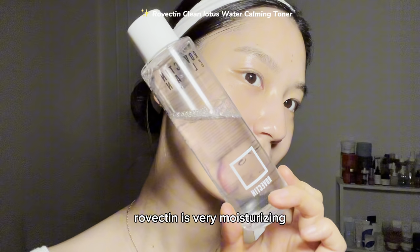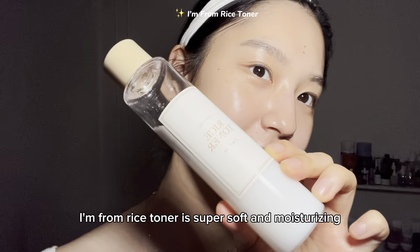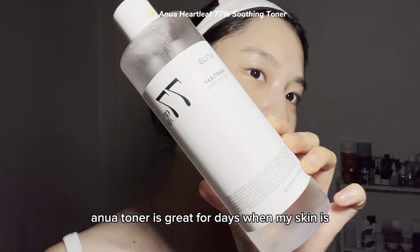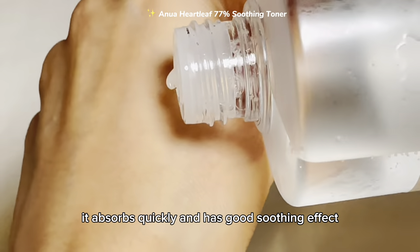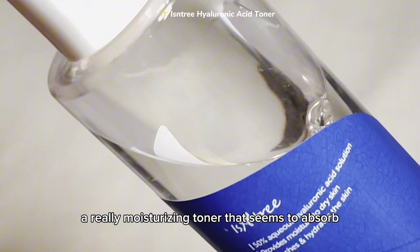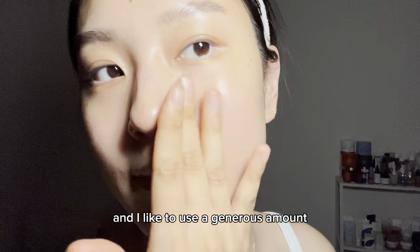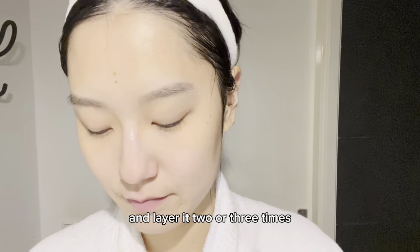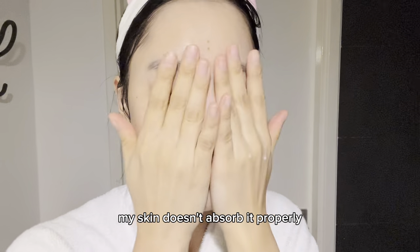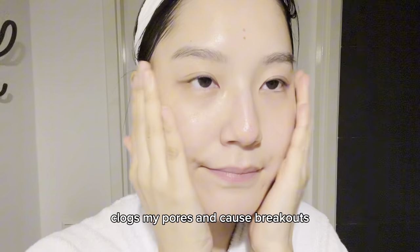My favorite toners these days: Rubectin is very moisturizing but absorbs well into the skin and leaves a super nice finish. Im:promised toner is so soft and moisturizing that it feels like you're absorbing nice water right into your skin. Anua toner is great for days when my skin is oily and sensitive — it absorbs quickly and has good soothing effect. Ecentry is great for dry weather — a really moisturizing toner that seems to absorb hyaluronic acid right into the skin. I usually apply toner with just my hands in a generous amount, layering two or three times, but never seven or ten times at once, because applying too much at once means my skin doesn't absorb it properly — it stays on the surface, feels sticky, clogs my pores, and causes breakouts.